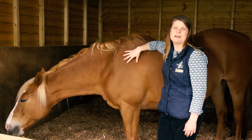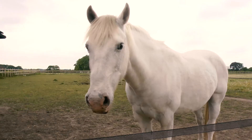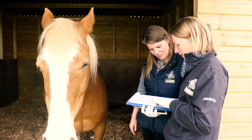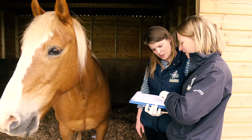At New Forest Equine Vets we are passionate about delivering exceptional bespoke veterinary care in and around the New Forest. We provide a portable equine veterinary service to ensure that horses can receive treatment in the comfort of their own home. Verena and I are both very proud to be the only equine practice in the area comprised entirely of Royal College of Veterinary Surgeons Advanced Practitioners in Equine Practice.